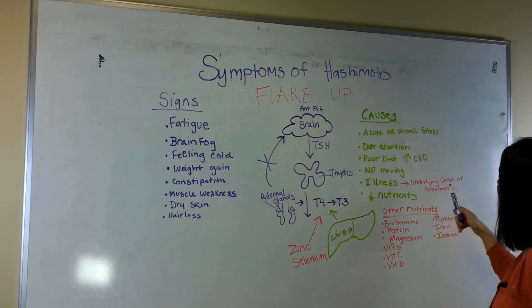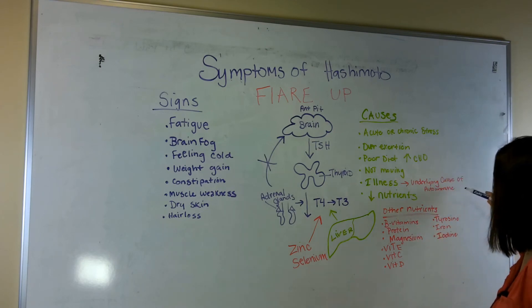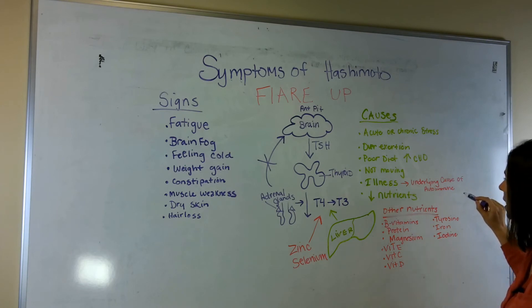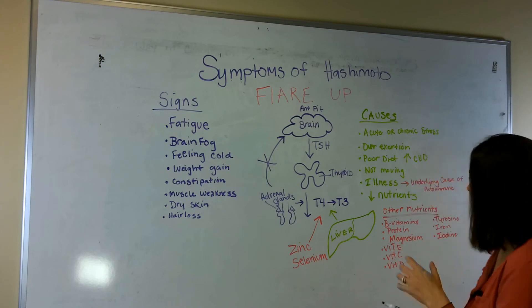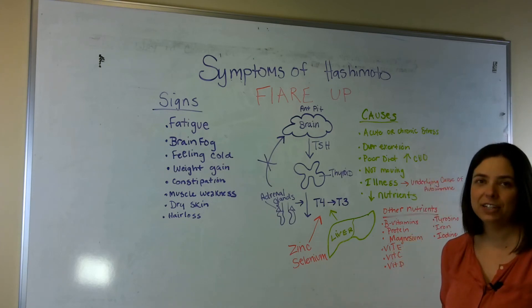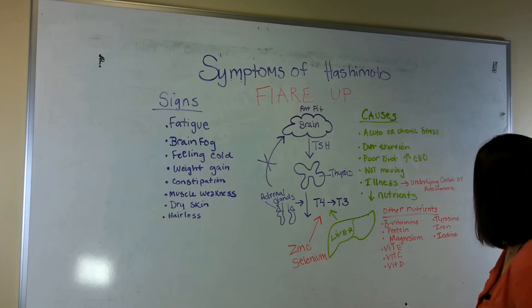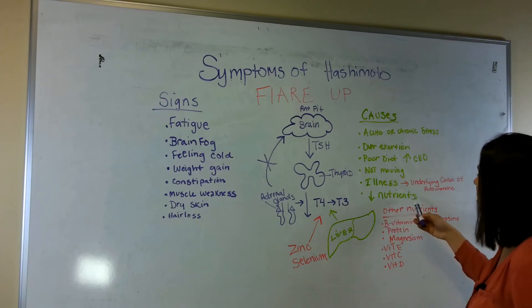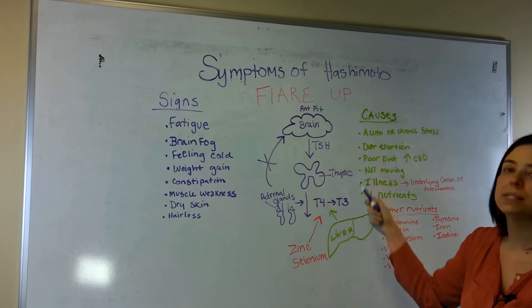Illness is also a cause, and I think this is one of the main underlying causes of why people are getting autoimmune diseases. Illness leads to inflammation, which leads to harboring stealth pathogens — we have another video about EBV that covers more on that. And of course, a decrease in nutrients, because we need specific nutrients to help this whole system work correctly.